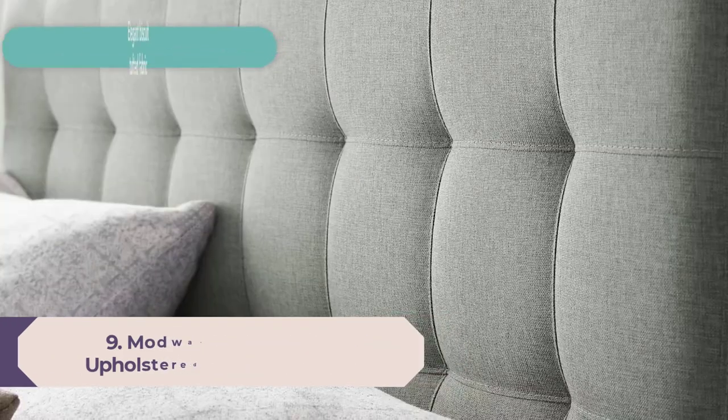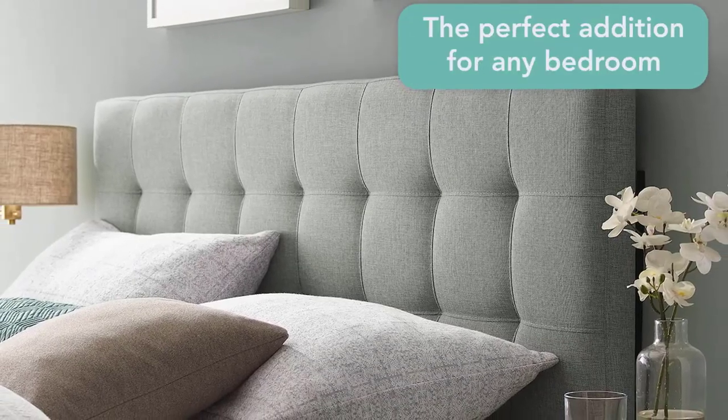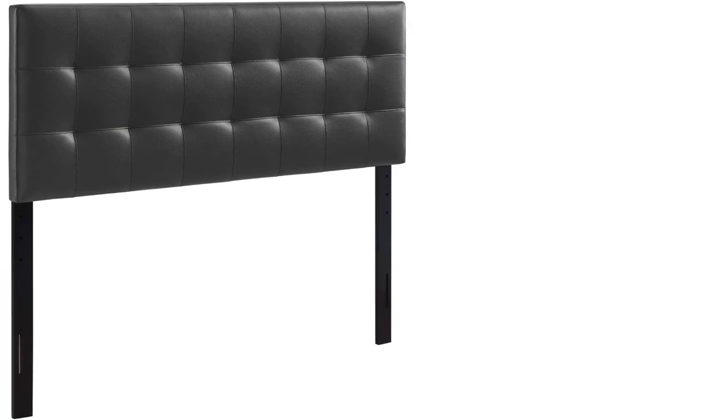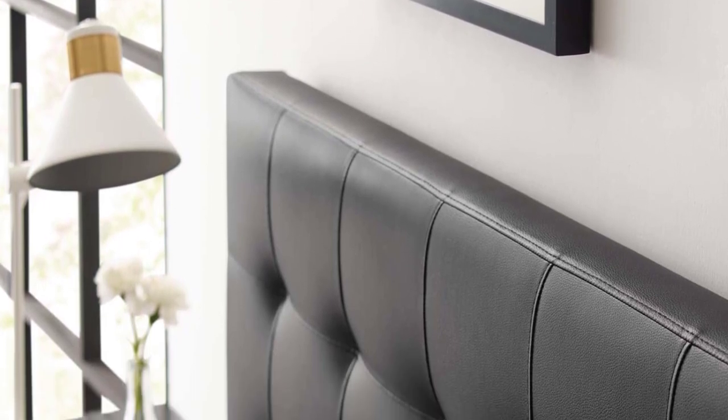Number 9: Modway Lily Tufted Faux Leather Upholstered Queen Headboard in Black. Add elegance to your bedroom with the Modway Lily queen upholstered vegan leather tufted headboard, designed with just the right amount of grace. Lily is made from fiberboard, plywood, and soft vegan leather upholstery for a construction that is both lightweight and long-lasting, perfect for contemporary and modern bedrooms.